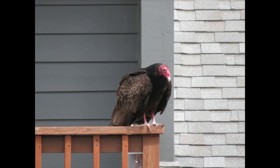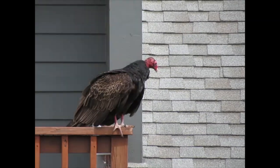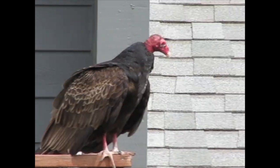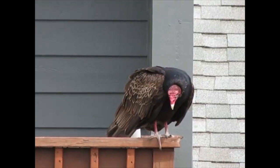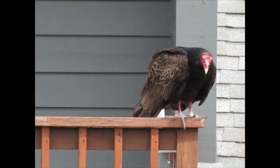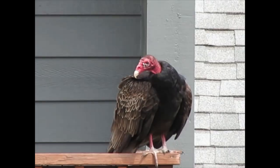Hey everybody, welcome back to the Hiking Outdoor Family channel. Today I just want to share a quick little story with you. We kept noticing there were lots of vultures all around outside — they were swarming in the grass, they were sitting on deck railings — so it was clear that there was something out there that they were interested in eating.